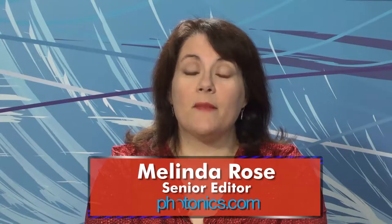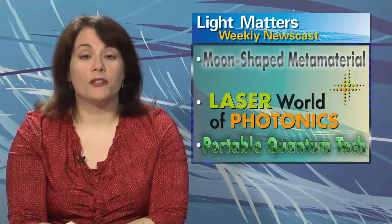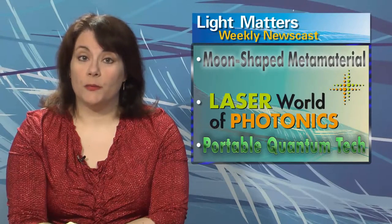Hello, I'm Melinda Rose, and this is Light Matters for May 15, 2013. On today's show: a moon-shaped metamaterial broadens bandwidths, Lorne Marshall reports from the Laser World of Photonics in Munich, and optical gratings could make quantum technology portable.